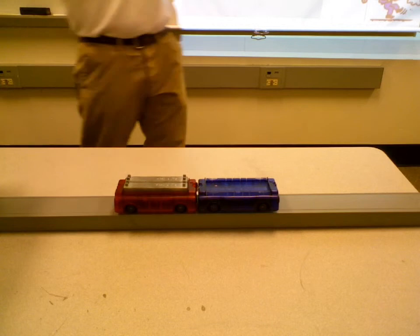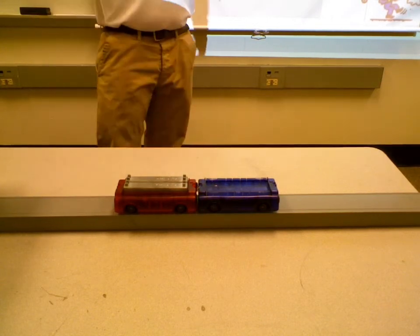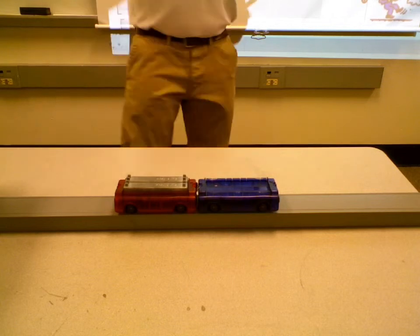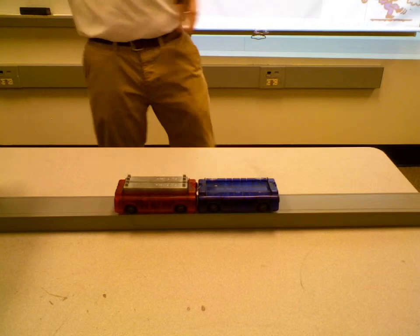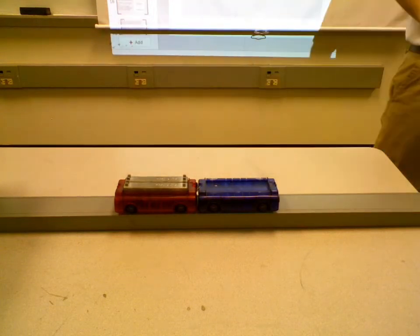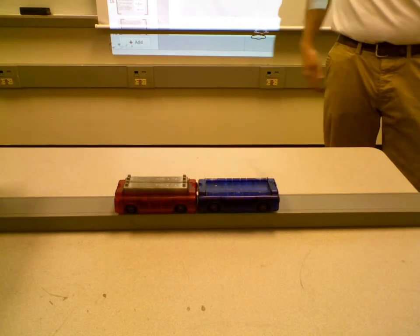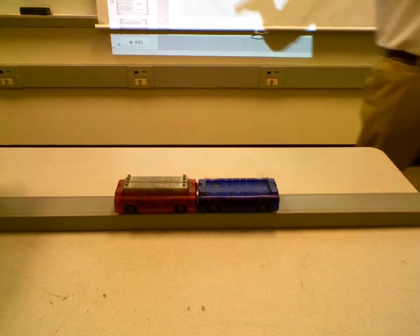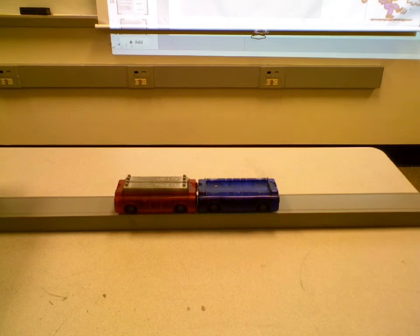Like one of the big fan boats they use in the bayous down in Florida and Louisiana — the way that works is it sends air backwards, which pushes the boat forward. Air is sucked from the front of the boat and pushed backwards. Engines on the bottom of a plane do the same thing: they suck in air at high velocities and send it away at high velocities, so the plane moves forward.